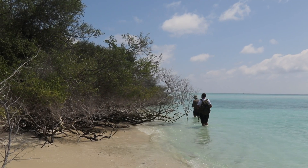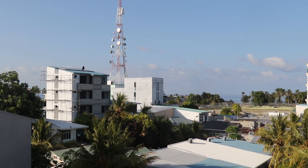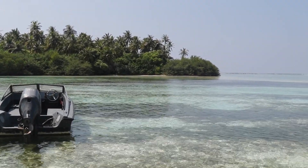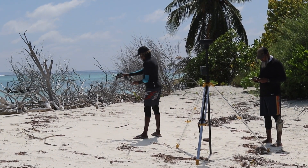Some of the threats to seabirds in the Maldives are poaching by human beings and habitat loss. It's very concerning because key nesting and roosting areas are being lost due to development. We are trying to understand and study the key areas where they roost and nest in the Maldives so we can conserve the populations of seabirds.